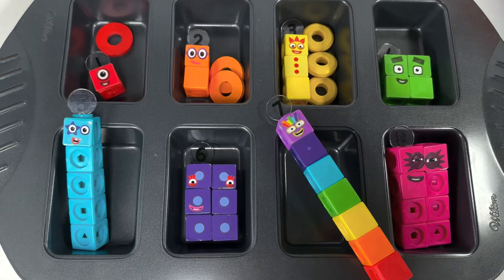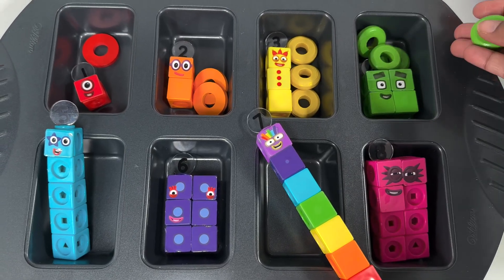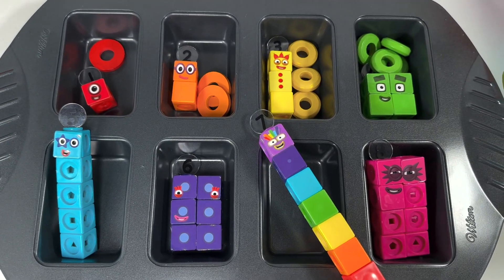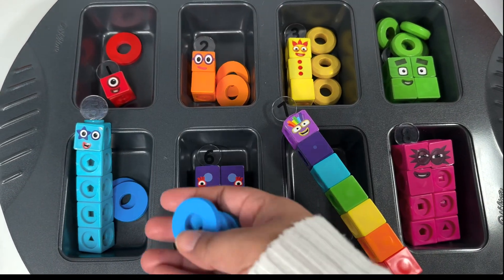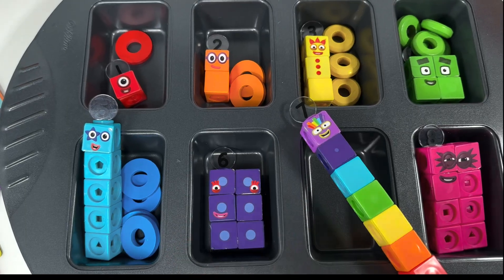Number block four wants four green rings. Number block five wants one, two, three, four, and five blue rings.